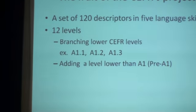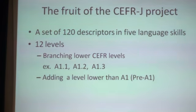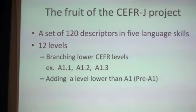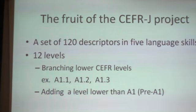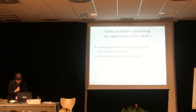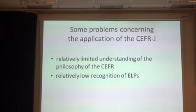At the end of these two projects, the research group presented a set of 120 descriptors in five language skills: listening, reading, spoken interaction, spoken production, and writing. The six levels of the CEFR were branched into 12 different levels. The final product, CEFR-J, is beginning to have an impact on educational policies. For instance, the Ministry of Education released a report in May 2011 outlining five proposals to improve English language education in Japan, one of which suggests every secondary school set learning attainment targets in the form of can-do lists and assess their students' achievement. Thus, CEFR-J is expected to contribute to raising the English proficiency of Japanese students.